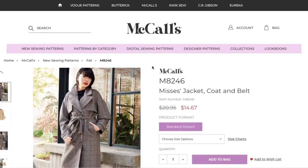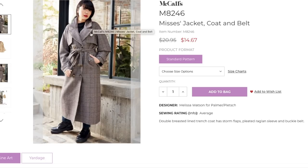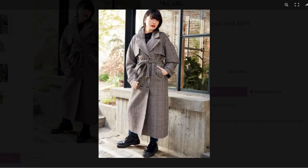Next we have this little trench coat — jacket, coat, and belt. Double-breasted lined trench coat has storm flaps. Aren't they called gun flaps? Like the soldiers would rest their guns and you needed extra protection there. What's a storm flap? Maybe they're interchangeable. Pleated raglan sleeve and buckle belt. Again with the oversized-ness of it all — Gen Z just absolutely loves like nothing fitting close at all. You've got this really nice notched collar with the buttonholes in it.